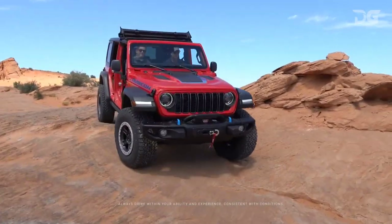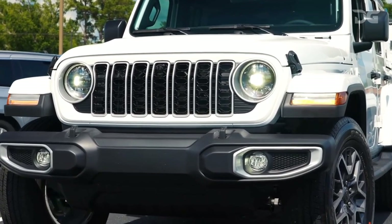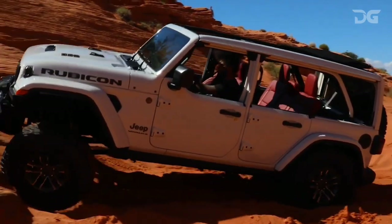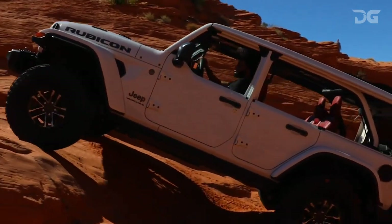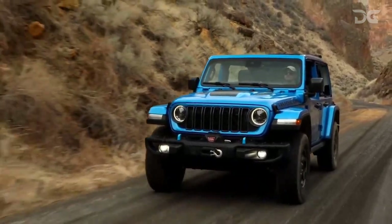From a plug-in hybrid variant to the exclusive 470 HP V8 in the Rubicon 392 model, Jeep goes beyond the ordinary. While the Ford Bronco and Toyota 4Runner offer refinement, the 2024 Wrangler stands out with its unparalleled power and versatility.